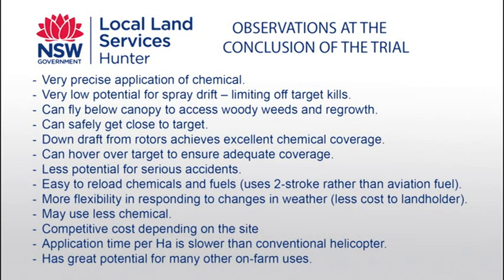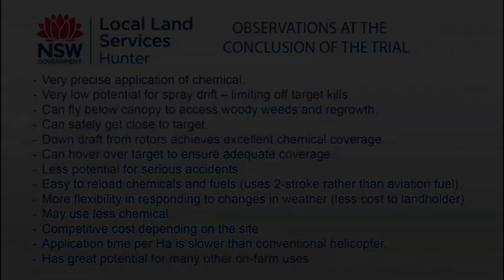At the conclusion of the trial it has become evident that unmanned aerial vehicles are an advancement that could result in benefits for land managers. They provide the ability to access steep lands and hard-to-reach areas, fly below the canopy to access woody weeds and regrowth, approach targets closer and ensure adequate coverage. It also is a safer option, easier to reload chemicals and fuel, more adaptable to conditions, and uses less chemicals. The capabilities demonstrated in the trial were fantastic, and it will be great to see uptake — particularly among smaller landowners for whom it would suit them down to the ground.